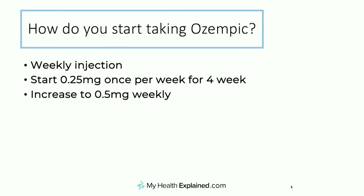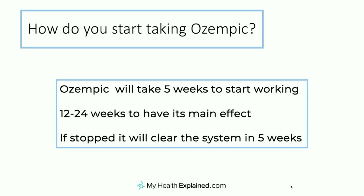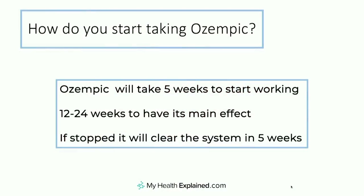If 0.5 milligrams isn't enough and the blood sugars are still not where they need to be, then we have the option of increasing to the 1 milligram dose. So it's a step-wise process: 0.25 initially for four weeks to get used to it, then 0.5 milligrams, and if you need escalating further, then up to 1 milligram. Importantly, Ozempic will take five weeks to get into your system and reach steady state. Its main effect won't be felt for 12 to 24 weeks, so you have to wait before making judgments about dose increases. And if you stop it, it clears the body in about four or five weeks.